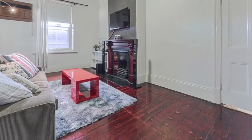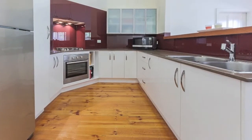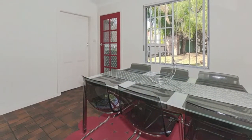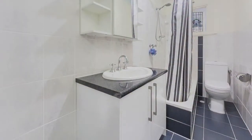Formal lounge with ornate gas fireplace and ceiling fan. Sparkling new kitchen with stainless steel appliances and burgundy splashback. Light, bright dining room with access to a rear yard. New bathroom and laundry.